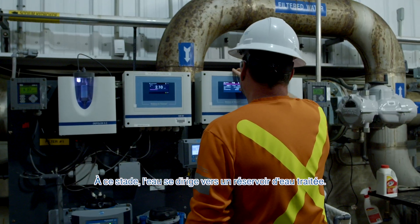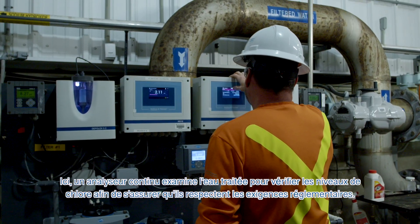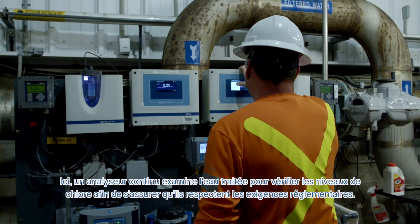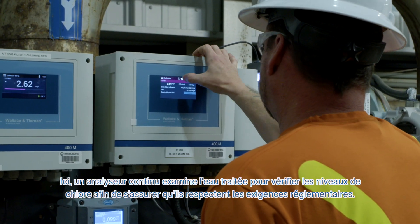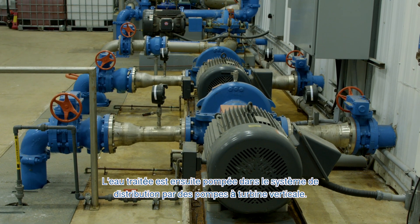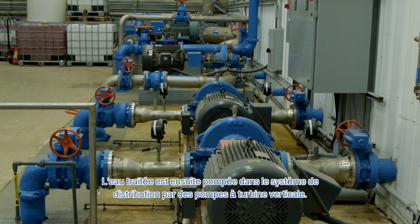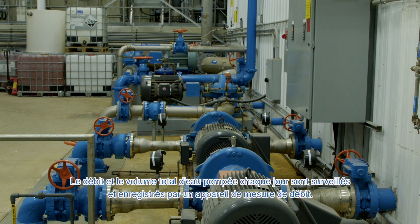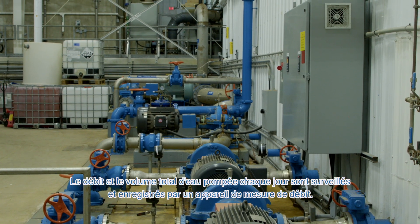At this point, the flow travels to the high-lift pump clear well. Here, an online continuous analyzer examines the treated water for chlorine levels to make sure it meets regulatory requirements. The treated water is then pumped into the distribution system by vertical turbine high-lift pumps. The flow rate and daily total water pumped is monitored and recorded by a flow metering device.